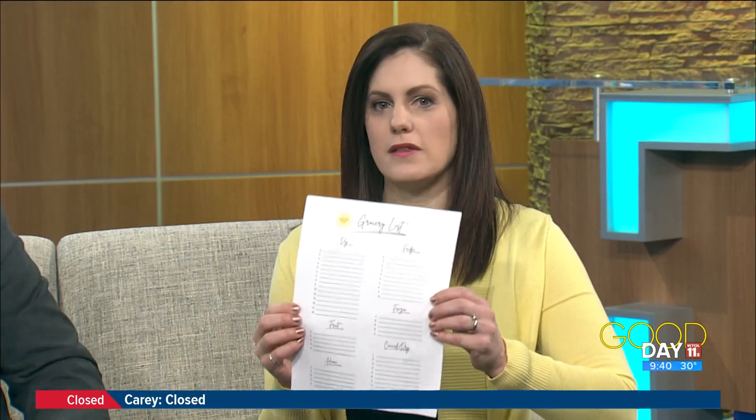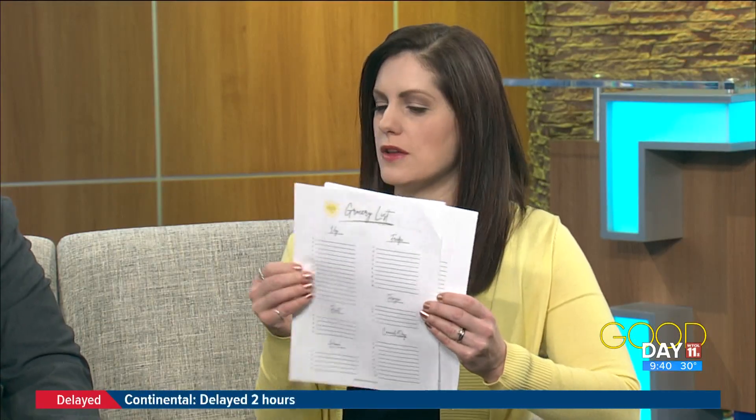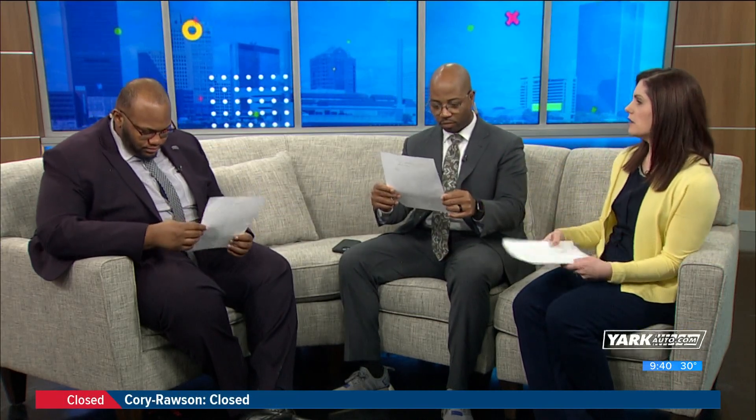I have grocery lists for all of you because Jacqueline says you want to go in with a plan and shop the perimeter. I asked her: is there one thing on a label that's a big no-no? And she said dyes — really look for dyes, especially for kids. Like red dye 40 — it's banned in some countries and some have warning labels. She said to really look for that and try to keep it to five ingredients or less.